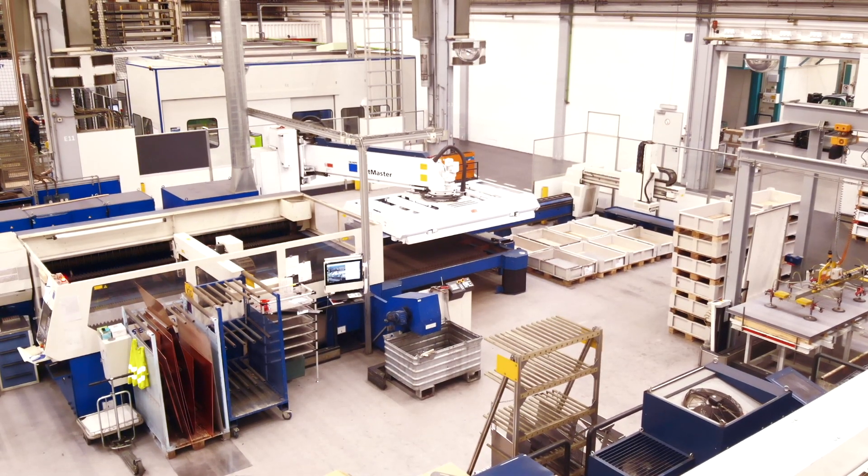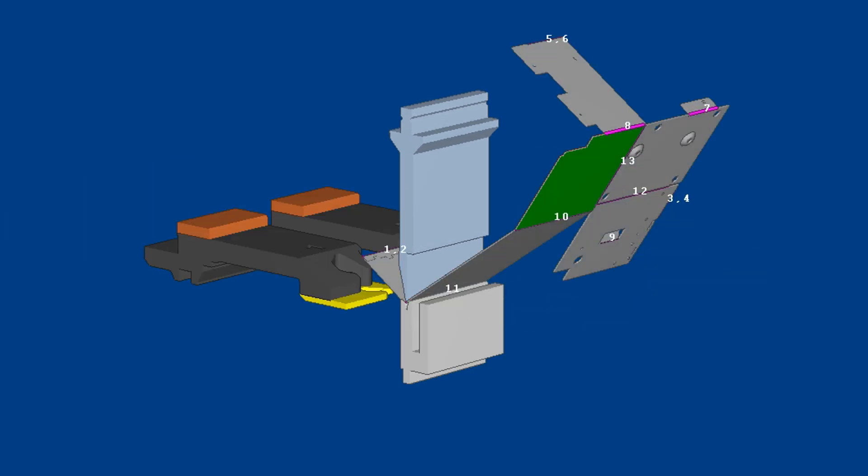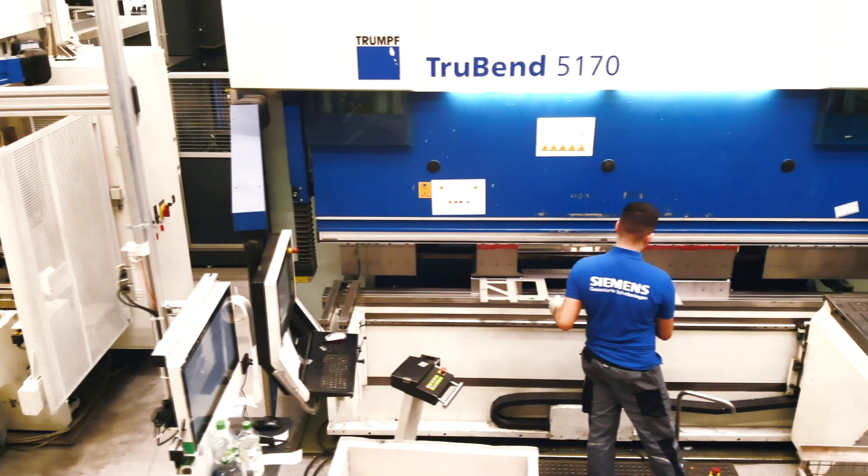Newer projects integrate functions such as automatic unfolding, bending simulation, or the control of bending machines into the digital process chain.